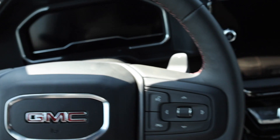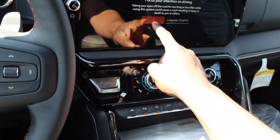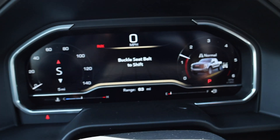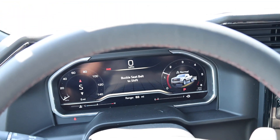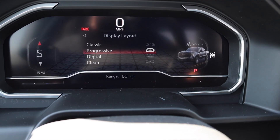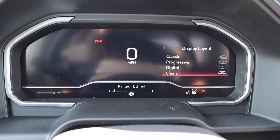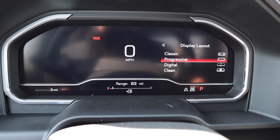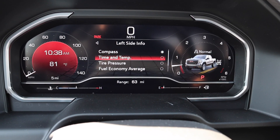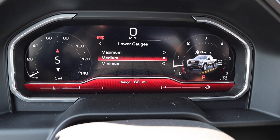There's a 13.4-inch screen, paddle shifters, and cruise control with heated seat controls. There's a big aluminum push-button start. The cooled seats come on automatically when it's hot outside. There are so many ways to customize this screen — you can change the layout to progressive or classic, digital and clean. You can also change what you see on the left and right side of the instrument cluster, and customize the lower gauges to show the maximum or minimum amount of information.